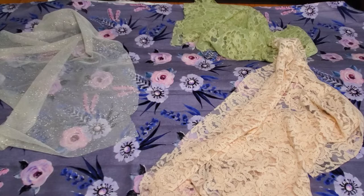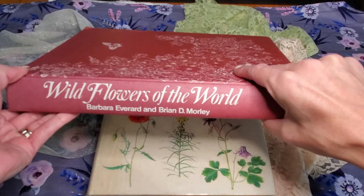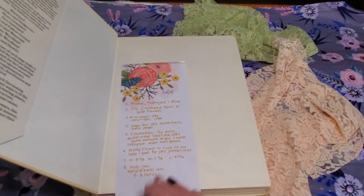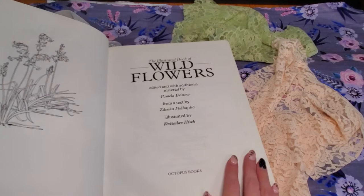The next book I have — I have two of these. I did not mean to buy two of these; I honestly wish I would have bought two of those other ones instead. This is the Illustrated Book of Wildflowers, by Bistro — I'm not even going to pronounce the other two names. I just pulled the last names right there.